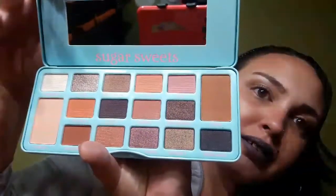I'm going to go ahead and swatch these for you. I haven't swatched them yet so I have no idea, but I do like the formulas of the other palettes so I don't think this will be any different. This first one is called Cream Pie — it's like a white — that's pretty. And this one is Honey.